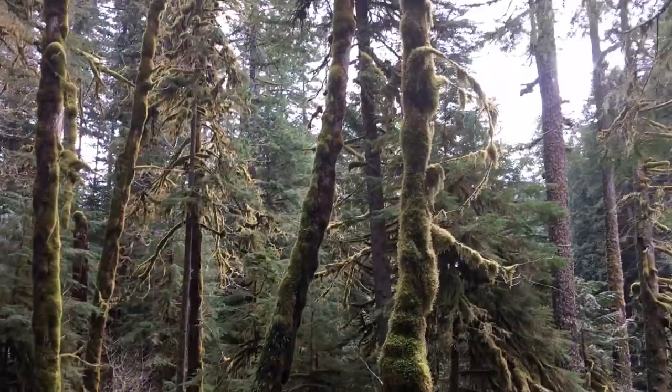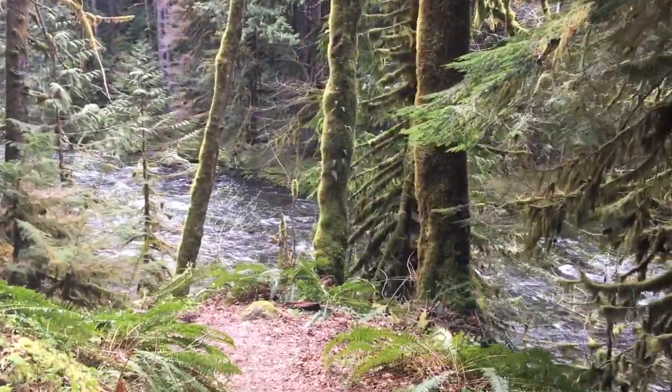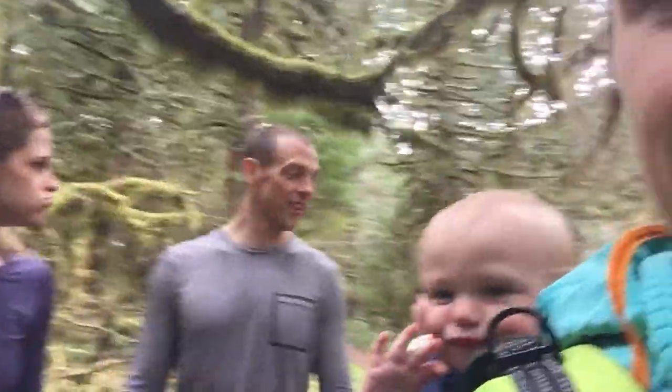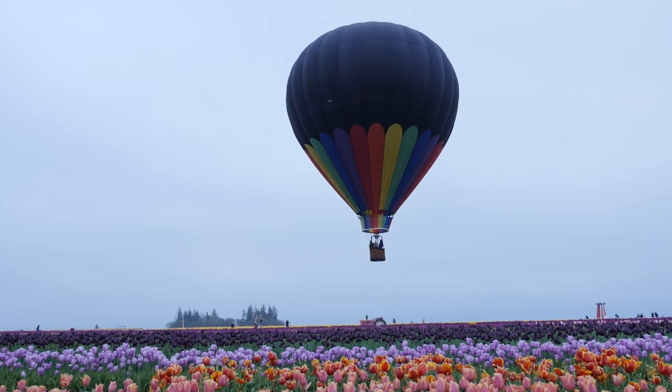We love this trail — it was so green and lush, and great to follow along the river and just get lost in all the beauty. To plan your trip, visit mounthoodterritory.com.